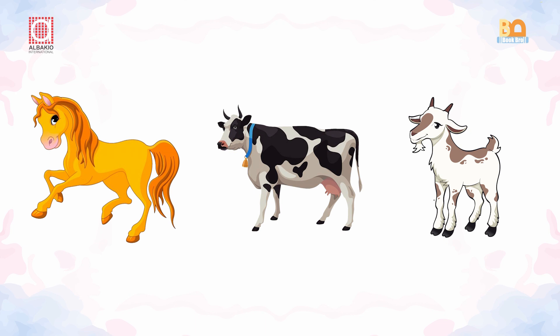You can see a goat, you can see a cow, and you can see a horse. A cow is standing after a goat, and a horse is standing after a cow.